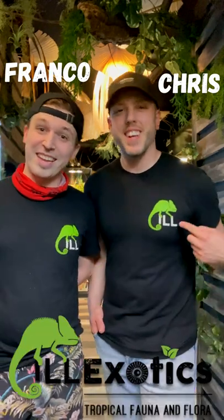I'm Chris, and I'm Franco, and we are Il Exotics. We are a shop located in South Philadelphia on East Passyunk Avenue catering to captive-bred reptiles and amphibians as well as uncommon and common tropical plants.